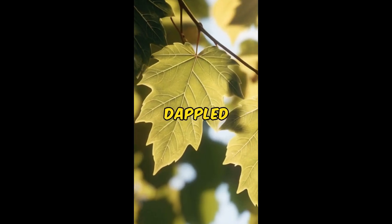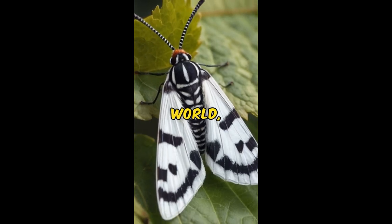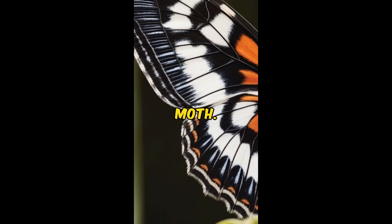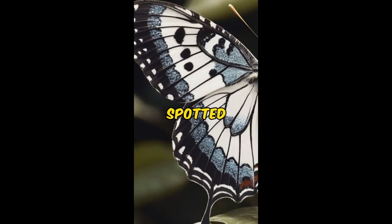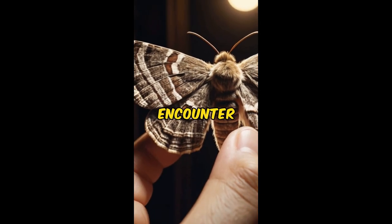In the heart of the forest, amidst the dappled sunlight and lush foliage, resides a hidden gem of the insect world: the Eight-Spotted Forester Moth. With its distinctive black and white spotted wings, this elegant creature effortlessly captures the imagination of all who encounter it.